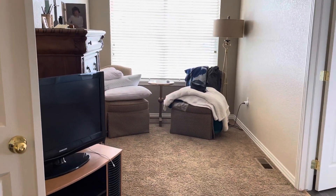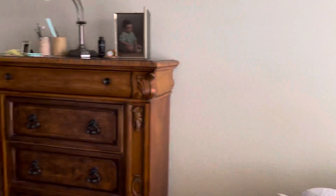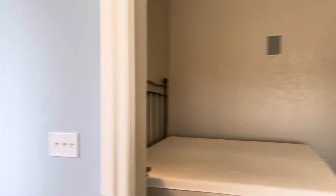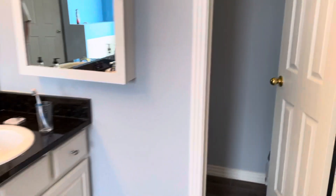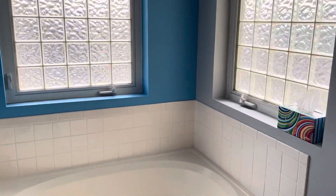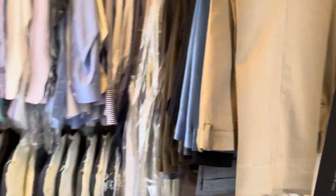Through the double doors, we'll find the master suite — tall ceilings, sitting area, and big windows. Coming into the master bath: nice tile work on the floors. We'll find the dual vanities with granite countertops, a toilet area, large soaking tub, and a stand-up shower. Into a walk-in closet with plenty of shelves.